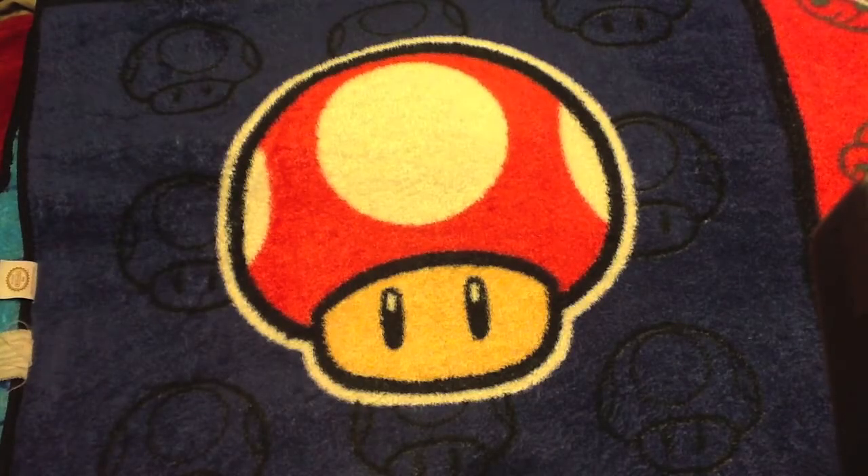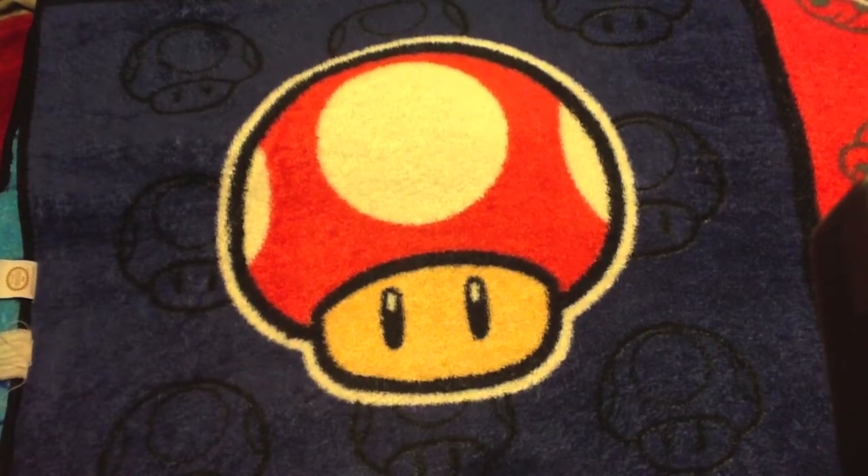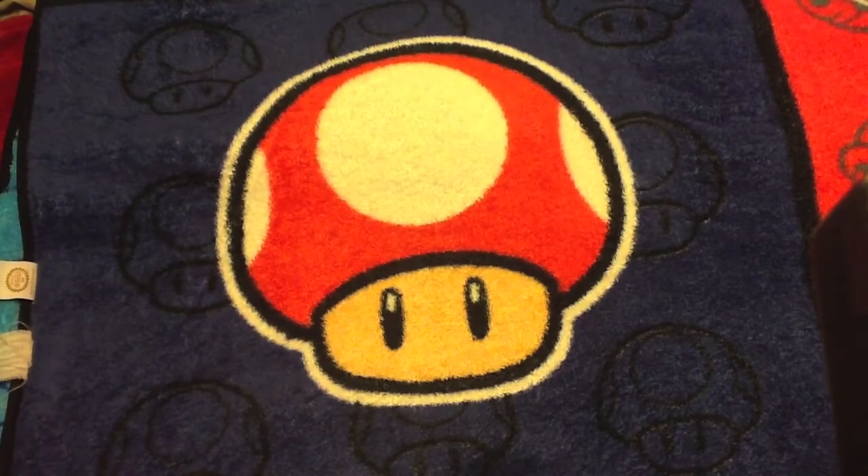Hey guys, what's up? Noah the Nintendo Nerd here, and today I'm going to be showing off my 3DS collection as of April 2013. About a month or two ago I asked you guys on Twitter if you would like to see me do some collection videos, and I got a lot of people who said yeah, they would love to see that. I myself would love watching collection videos, and my 3DS collection is probably right now the collection that I'm most proud of, because I feel that I own all the best games in the system, and every single game I have right now are all the games I want.